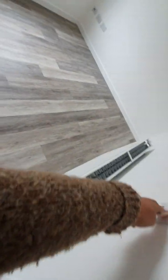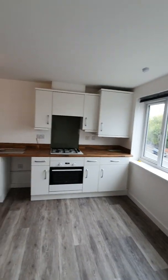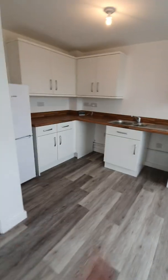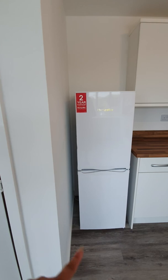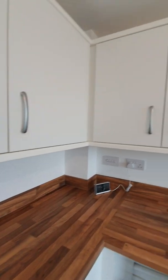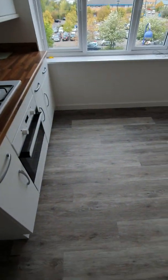This is the kitchen open-plan living room. You have your washer, which is getting fitted today — brand new. You've got a brand new fridge freezer, worktops, and a smart meter button already fitted. Then you've got the whole open-plan living room.